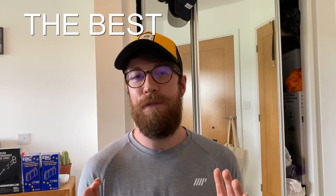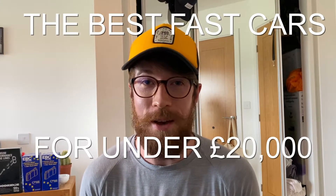If you paid attention to the end of the last video you would have heard me speak about a new series that I want to bring to the Flora YouTube channel — the best fast cars you can buy for under £20,000. This series is aimed at anyone looking to get into a fast car with a budget of £20,000, from younger guys wanting their first fast car to older guys looking for a cheap weekend toy.